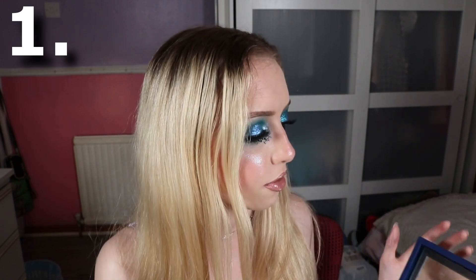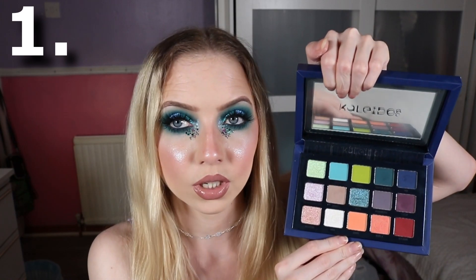There's just something about this palette that makes me so inspired and I have so many options. I need to bust this out a little bit more. Someone has requested another look from me using this, so I will add that to my list.